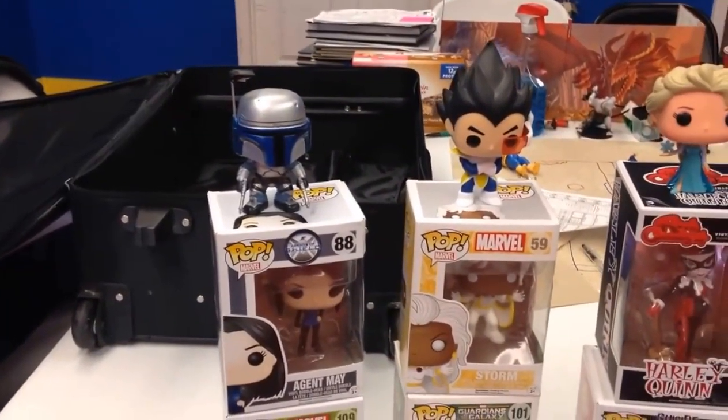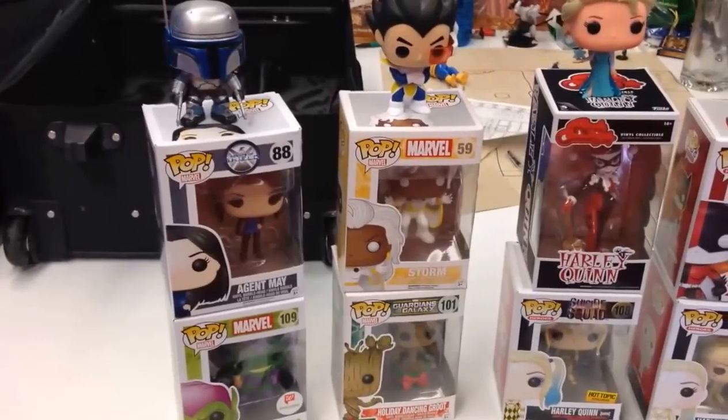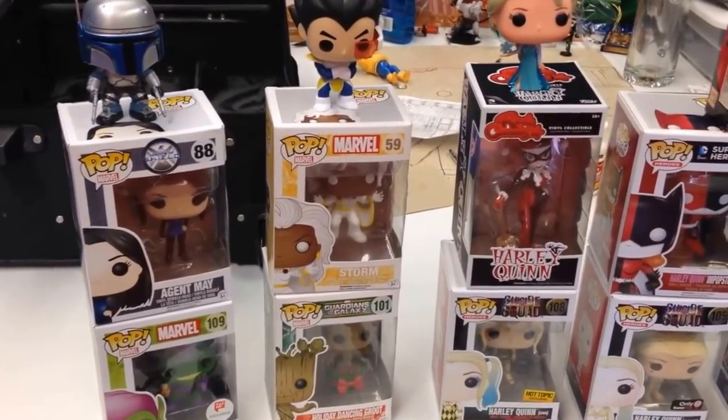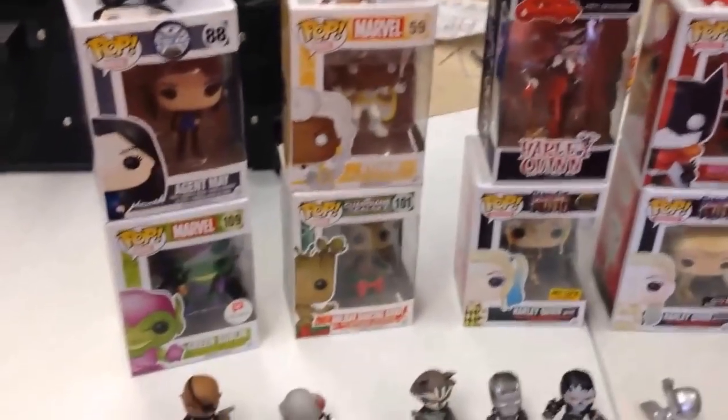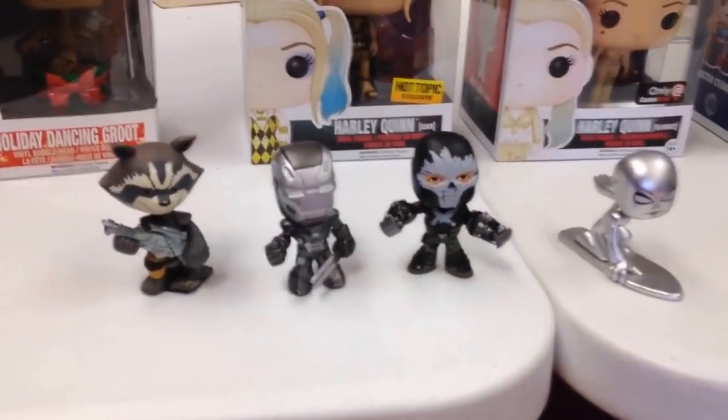So how much do you think that box set is worth now if it was unopened? Unopened with the game, it goes for online about $200 to $400. And him by himself online goes for between $25 to $40. So Funko Pops are worth quite a bit of money. Are these like the new Beanie Babies?